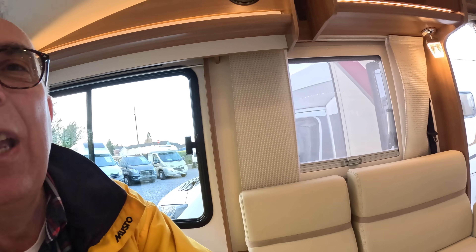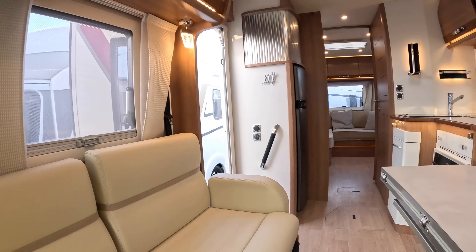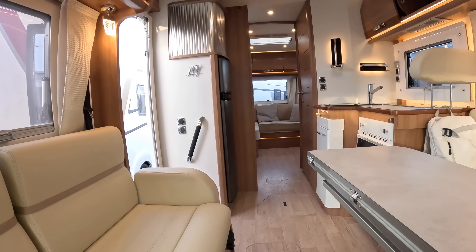Massive thanks to Highbridge Motorhomes - they've organized this tour and I'll put a link to those guys in the description. Massive thanks as ever to you all for indulging me with another motorhome tour. Let me know what you think of that one - I think that is a cool machine and I'll be interested to hear your thoughts. Let's have a look from this end and we'll catch you again on one of these real soon. Take care, bye-bye.